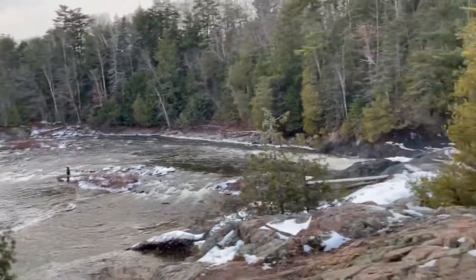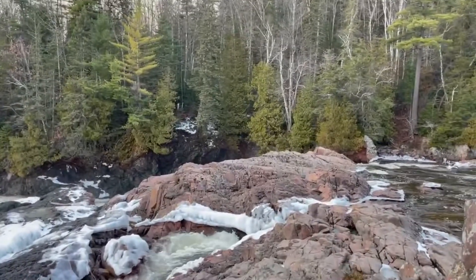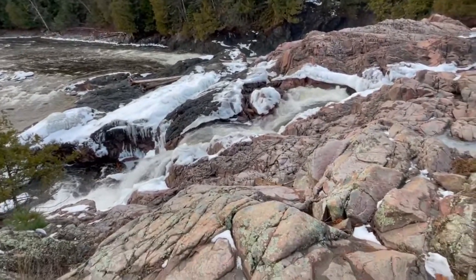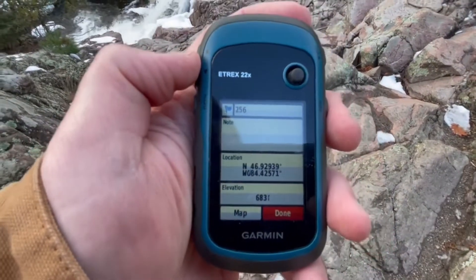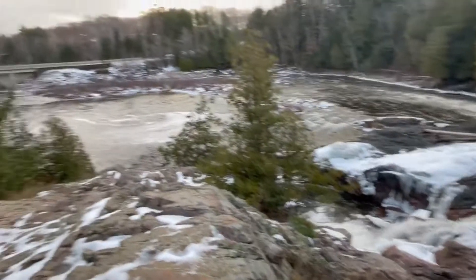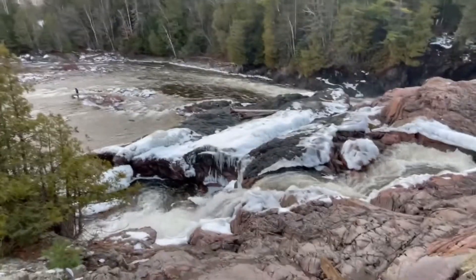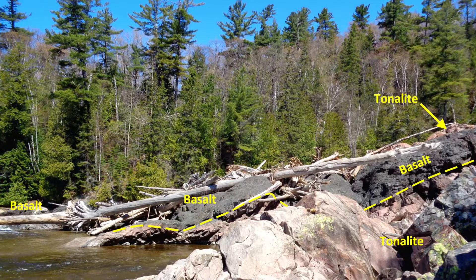There's a guy down there fishing for scale. Here's our GPS: we're at 46.92939, minus 84.42571. You can see that's towards Lake Superior. You can see the contact between the red rock, which is the Archean tonalite, and the black mid-continent rift basalt right there.